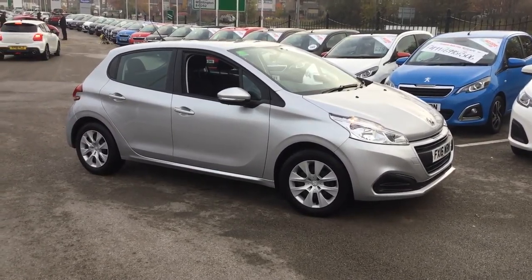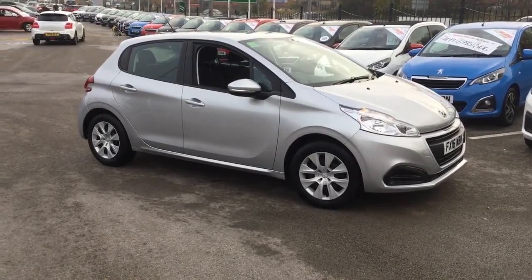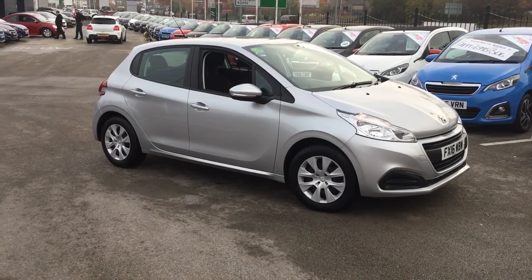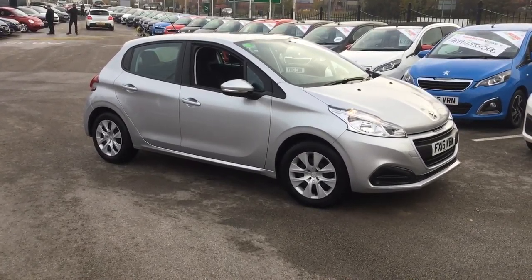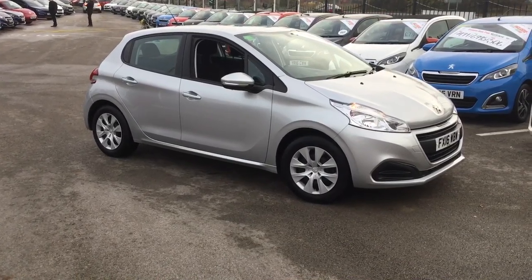Hi, my name is Rob at Stonehaker Peugeot in Chesterfield. Today I'm going to be showing you around this 16 plate silver Peugeot 208. This is the 1 litre petrol access version and has five doors.